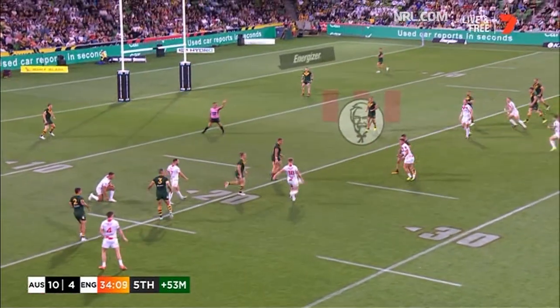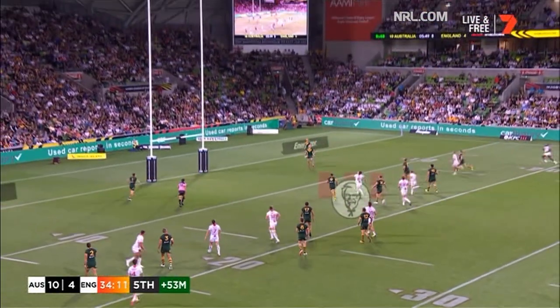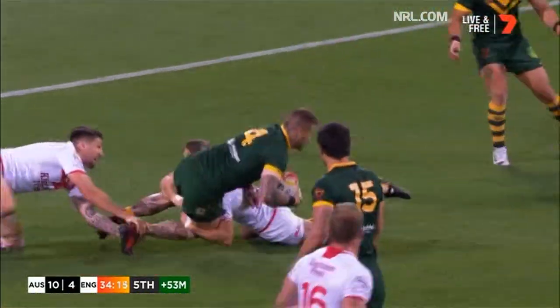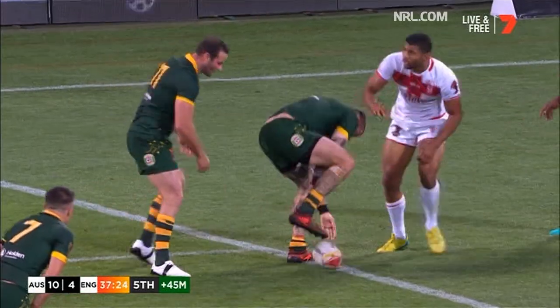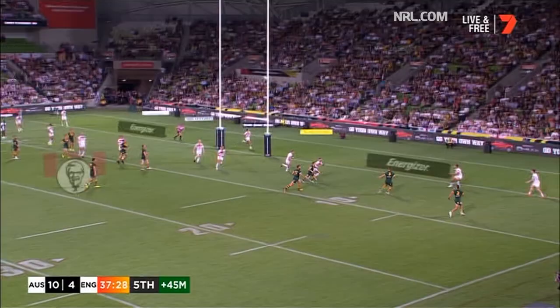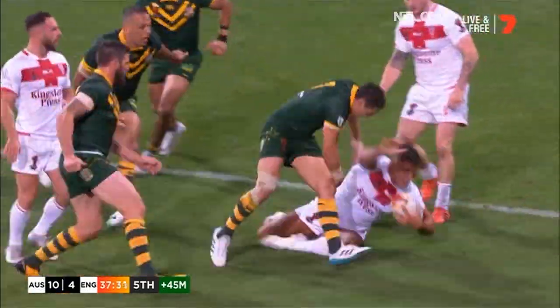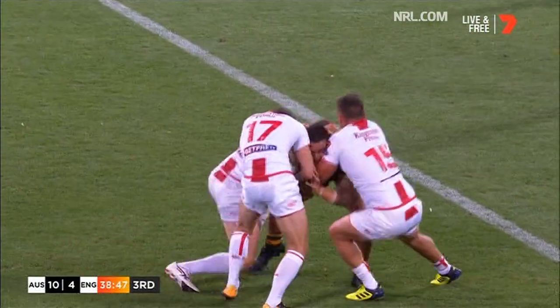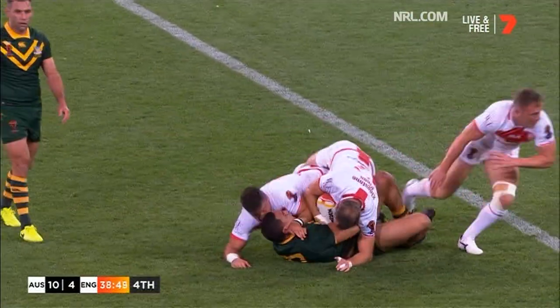Was it touched by the Kangaroos? No. Now Curry with the kick — who wants it? Leaping high, Dugan takes it. Last here — they've got to hang on, England, just before halftime. The crossfield kick. Here comes Gagai. What a bit of work there from Hall! How did he get a hand to that? That was a try-saver from Ryan Hall.